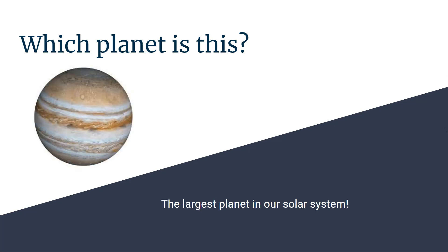Which planet is this? It's also the biggest planet in our solar system. Jupiter.